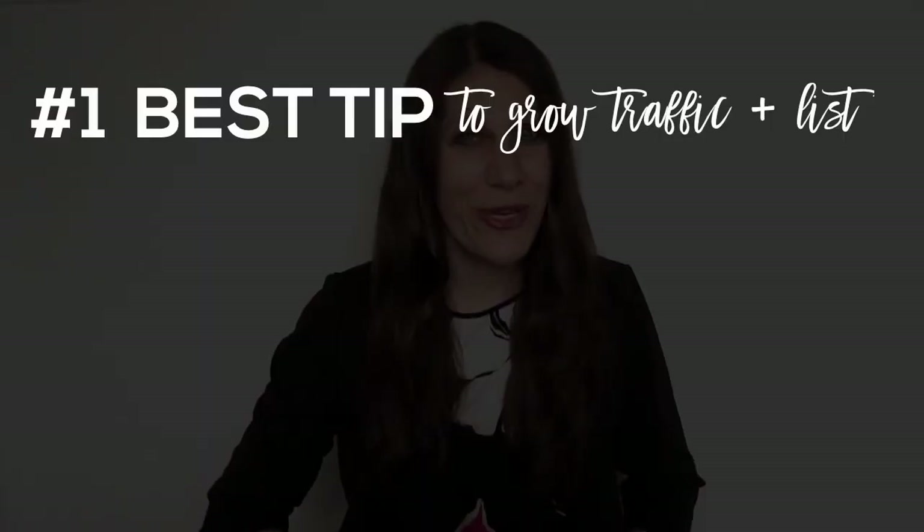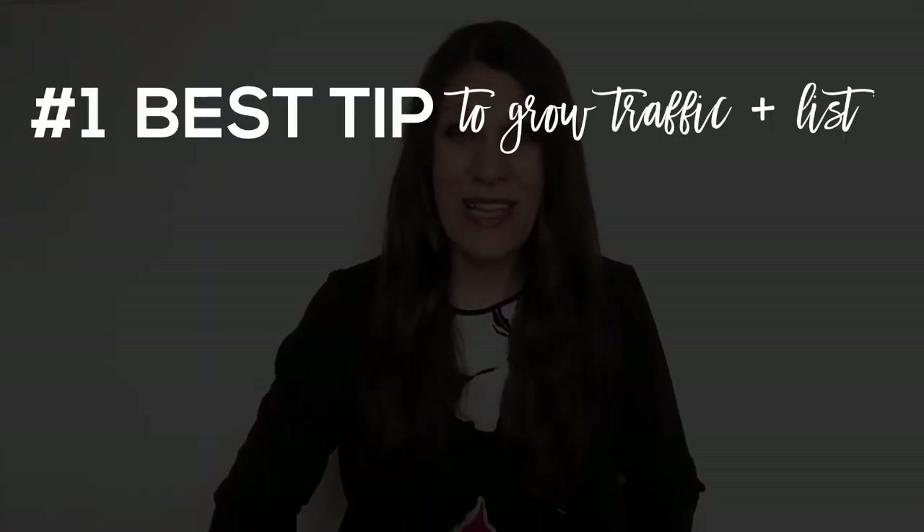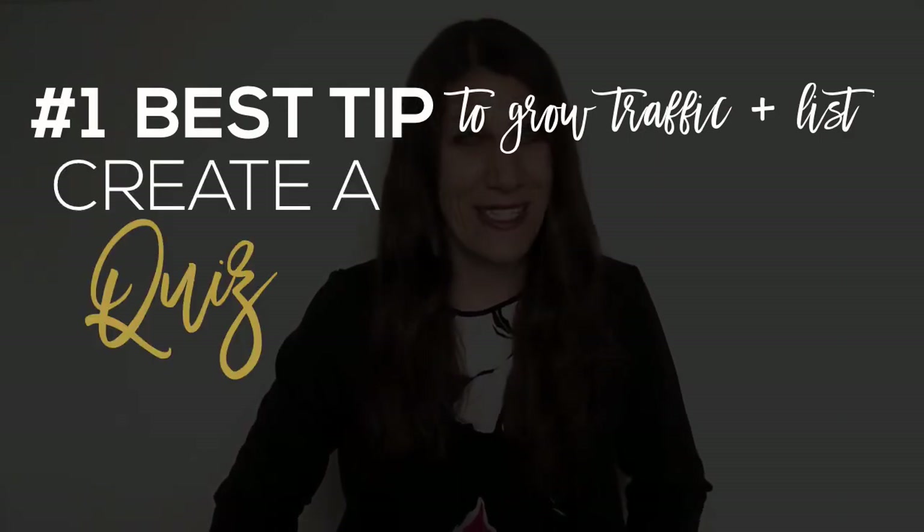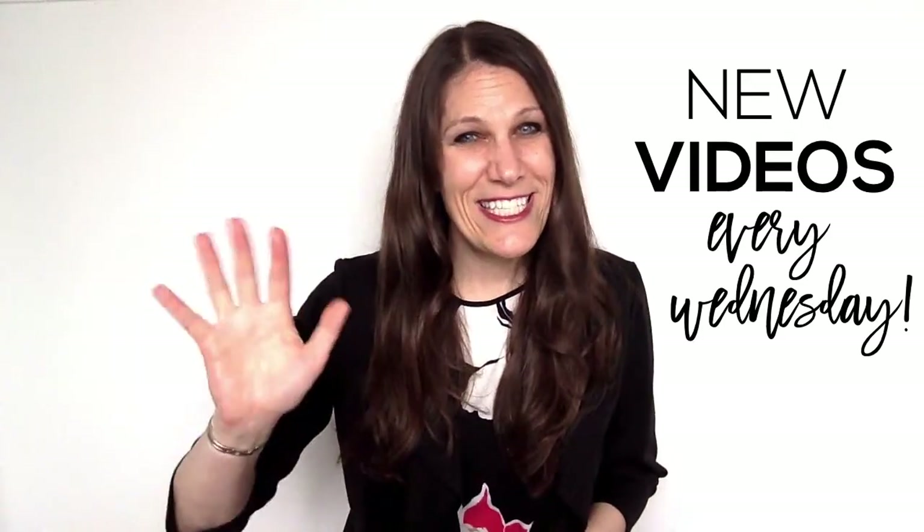Ready to hear my best tip for growing your blog traffic and your email list in 2019? Create a quiz. To get started, click on the link in the comments below, and don't forget to subscribe to the channel because next week I'll be talking all about email automation. What's your biggest hurdle in getting started with your blog? Tell me about it in the comments below. See you next time!